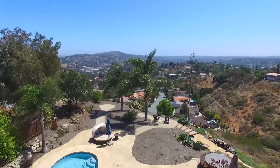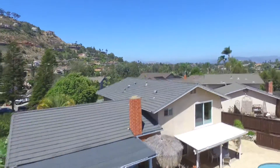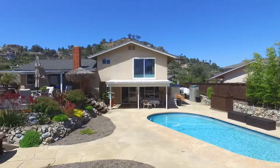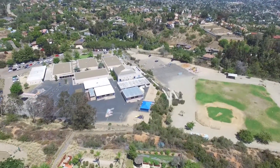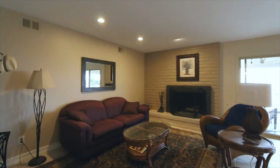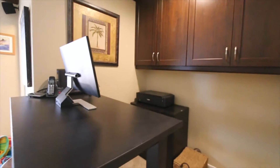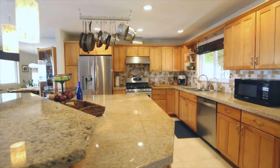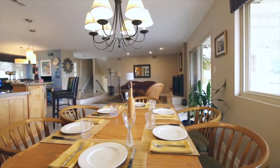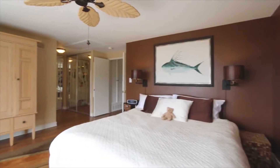This Mount Helix home has all the most requested buyer items: view, saltwater pool on a large lot with low watering requirements, on a private cul-de-sac, a master bedroom with views, and a great school district. If you enjoy entertaining, this home is a perfect fit. Inside, enjoy a living room and family room with remodeled half bath and workspace area, a beautifully appointed remodeled kitchen, a remodeled upstairs bath, and a gorgeous master bedroom.